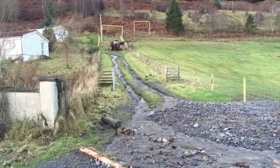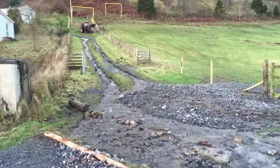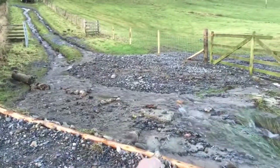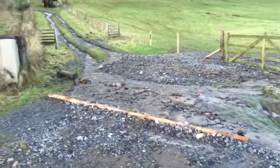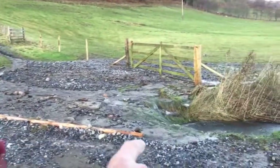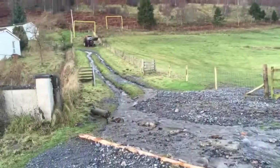This is the day later, Sunday. The water's still coming off the mountain. You can see our beam there is still diverting the water. It's tried to come back, but it's actually diverted it, which is great.